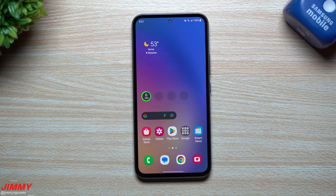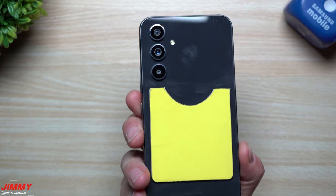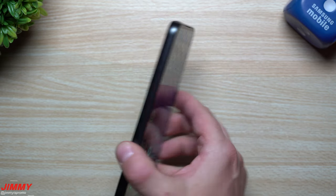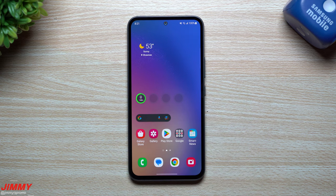Hi everybody, welcome back to Jimmy's promo. Today I'm going to share with you my top five favorite features of the Samsung Galaxy A54 5G. The A54 5G is a mid-range phone from Samsung — it's brand new, and this thing acts, feels, and is packed just like a flagship Samsung device.